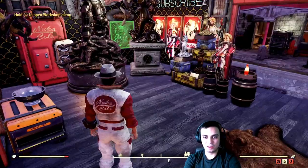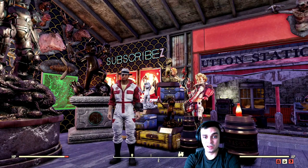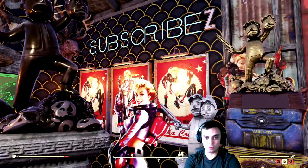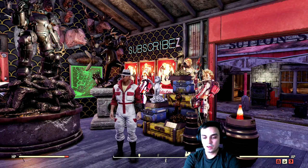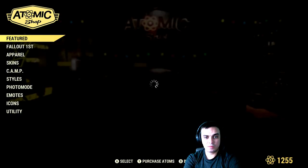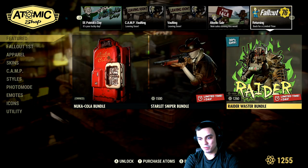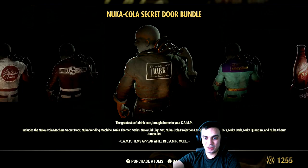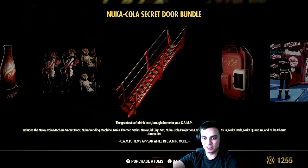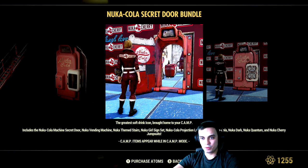Let's take a look at the bundle one more time. Remember that if you visit the Atomic Shop and this bundle isn't there, it means they took it off sale — but it will always return at some point. This bundle returned for the second time in March 2020. Let's go back to the Atomic Shop to quickly double-check: secret door, check; jumpsuits, check; lamp, check; the ladies, check; stairs, check; the Nuka Cola vending machine, check. Note the wallpaper is not included in this bundle.